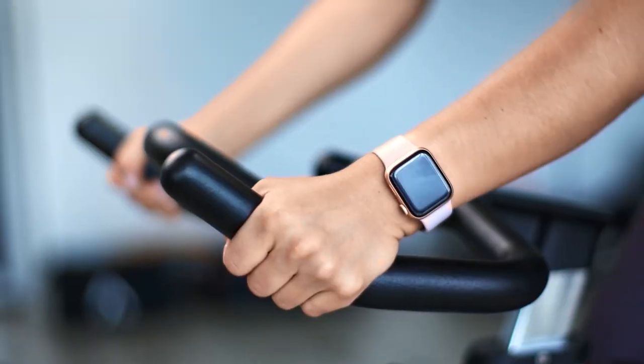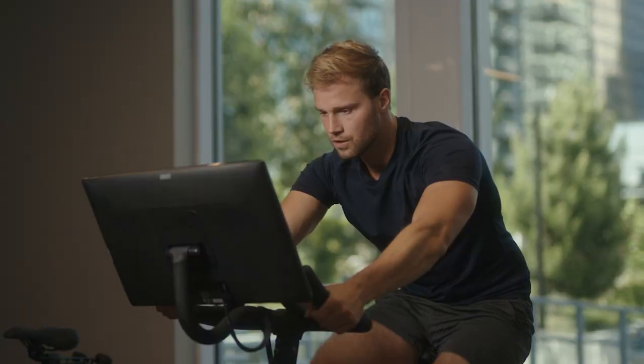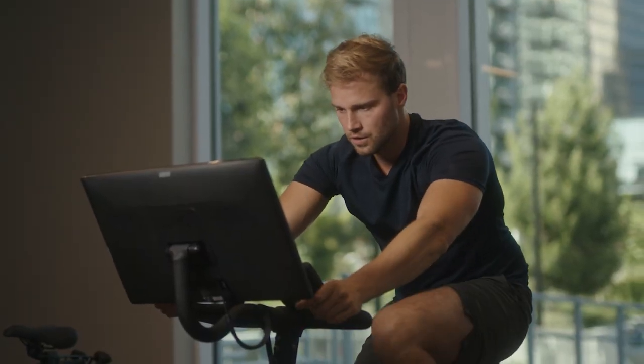The biggest benefit of having an exercise bike at home is cleanliness — it's your sweat, you know it's your bike — and then of course the convenience factor and the variety of exercises and classes you have access to.